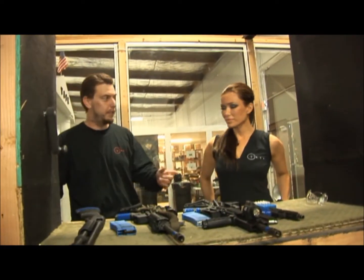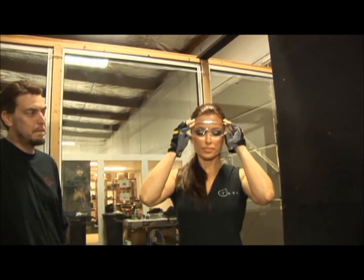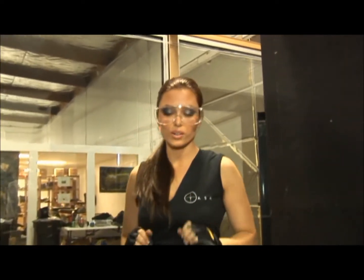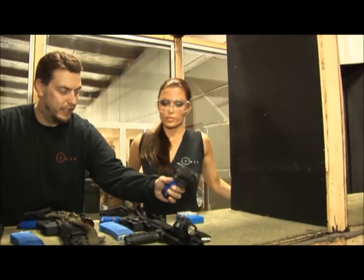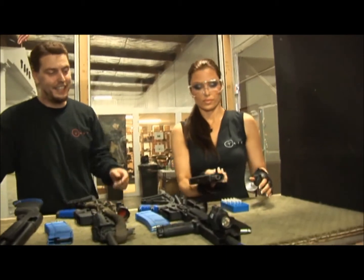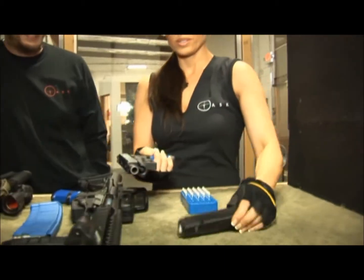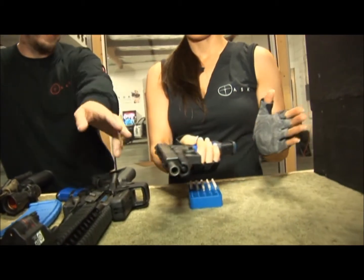As you know here at TASC, safety first. So if you could go ahead and put on your safety goggles. Okay, gotcha. Alright, so how do I load this up? Basically, we're going to go ahead — you're going to take the gun here, so go ahead and take it in your right hand, and then take the magazine and slide the magazine in the bottom there.